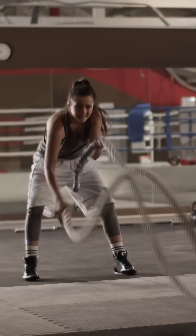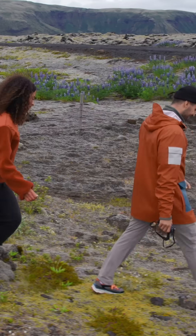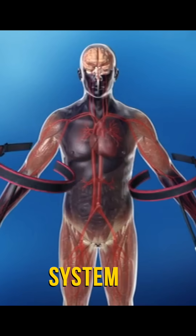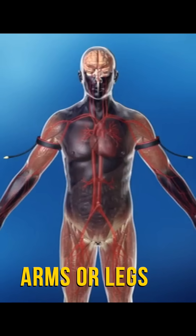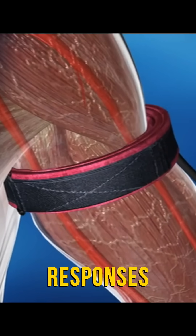Your body is an incredible machine, constantly balancing stress and relaxation to keep you functioning and thriving. Katsu taps into this natural system by using gentle, controlled pressure on your arms or legs to optimize circulation and trigger powerful physiological responses.